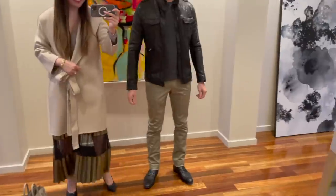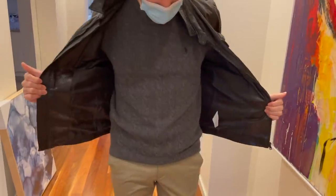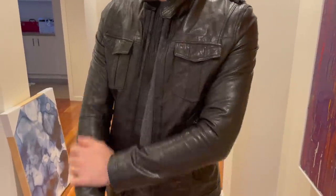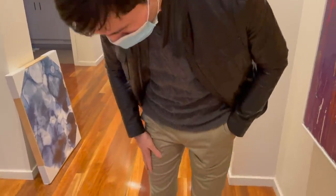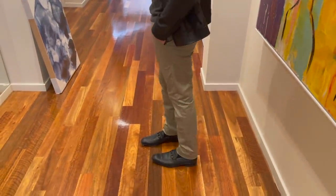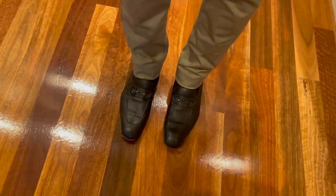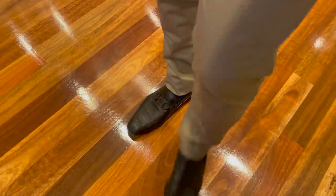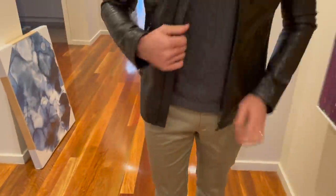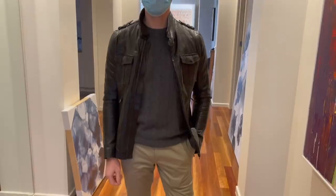Now let's see what hubby is wearing! He's got his old trusty Calibre leather jacket which he hasn't worn in ages — fits him well. He's wearing a Ralph Lauren polo jumper, new Country Road slim travel chinos that are really comfortable, and Salvatore Ferragamo shoes in all-black leather. They're really comfy and don't make his feet look too wide — he loves the all-black hardware. That's hubby's complete look — very edgy today!